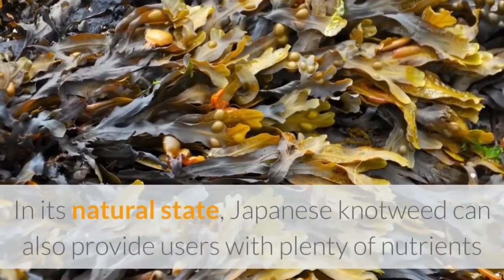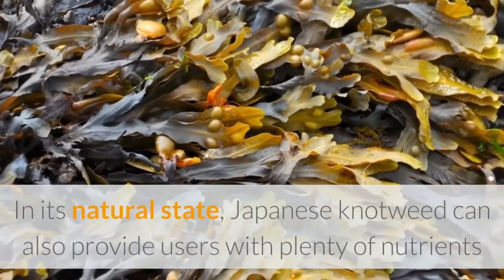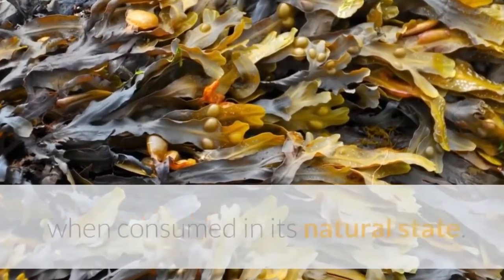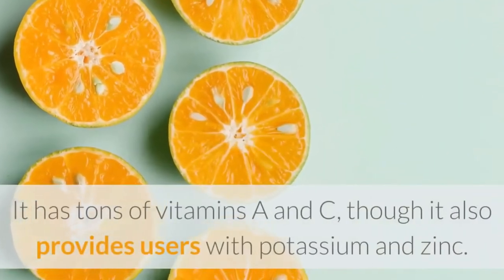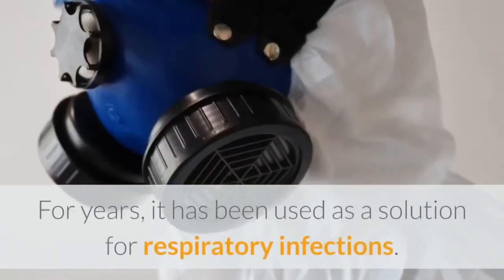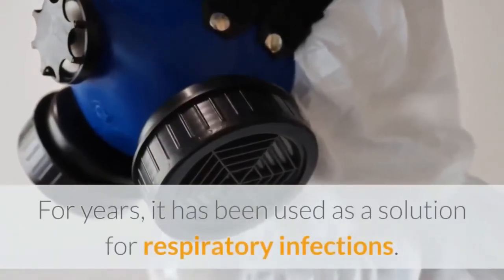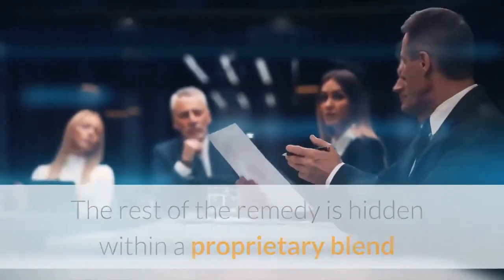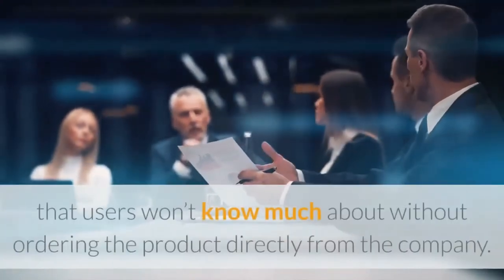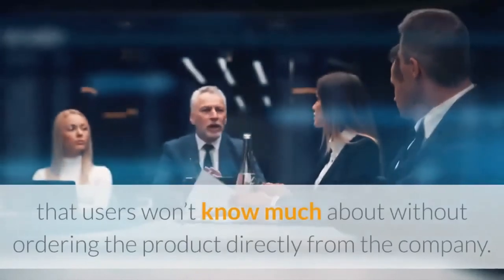In its natural state, Japanese knotweed can also provide users with plenty of nutrients. It has tons of vitamins A and C, and it also provides users with potassium and zinc. For years, it has been used as a solution for respiratory infections. The rest of the remedy is hidden within a proprietary blend that users won't know much about without ordering the product directly from the company.